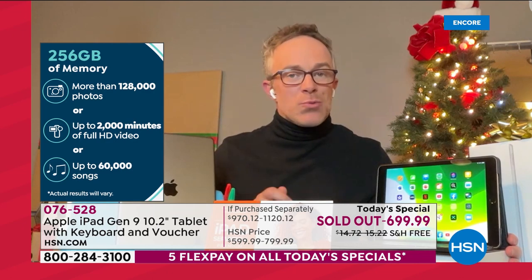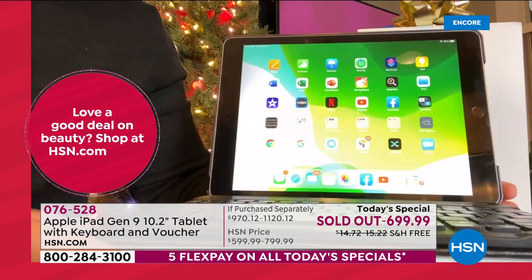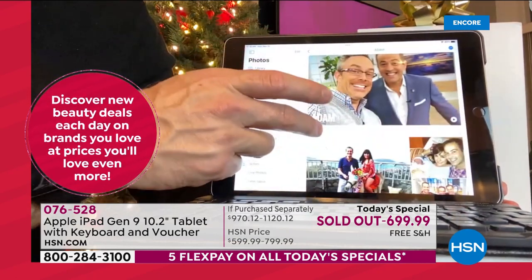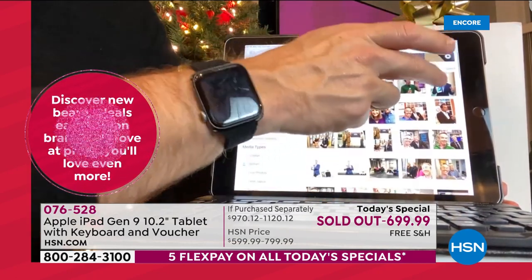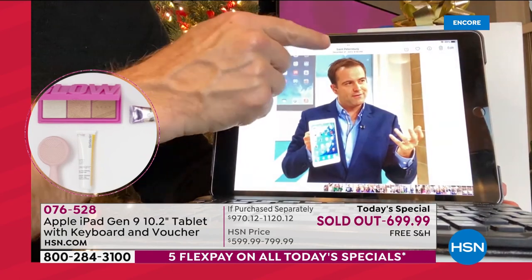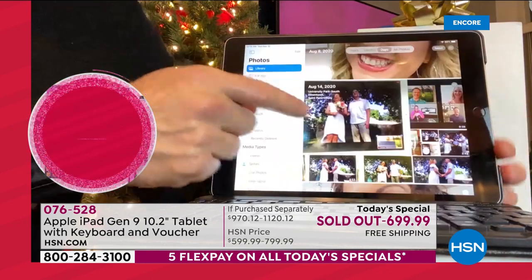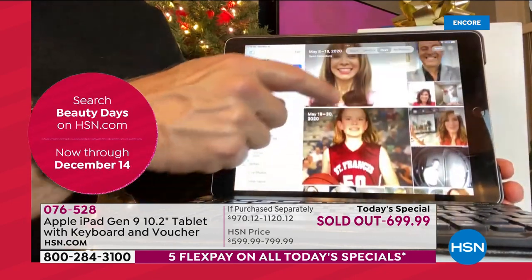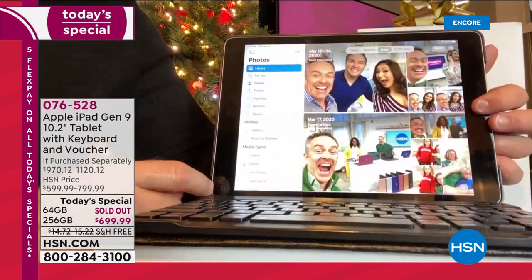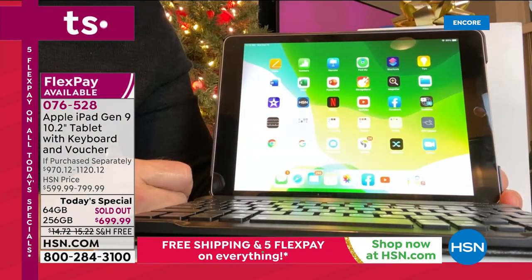What is 256 gigabytes? It is the most we have ever offered in a standard iPad. Normally we started at 16 gigabytes; 256 is double the memory of my MacBook. That means you can store around eight to nine years of memories all on one tablet. That is convenience, that is power. This is the hub of where everything is going to be — whether it's co-workers, family, or holidays.